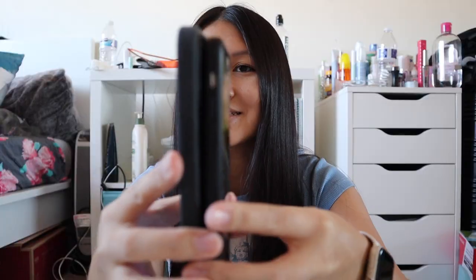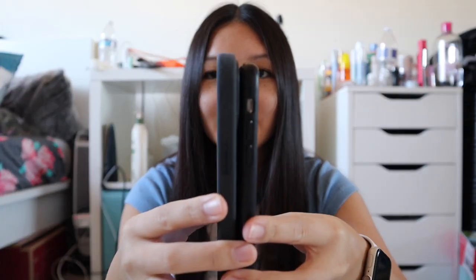Hey guys, it's Jess and welcome back to another video — or if you're new here, hi! So in today's video, as you can tell by the title, I'm going to compare the iPhone 12 Pro Max to the iPhone XS Max. You can probably already tell by the size difference — they're pretty big, there's kind of a big difference.